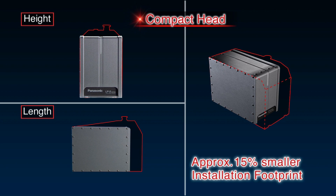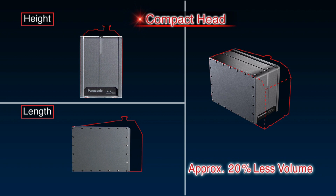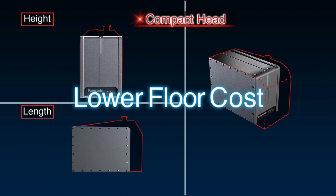These design features take up about 15% less floor space and about 20% less volume than previous models. Their compact size helps lower floor costs.